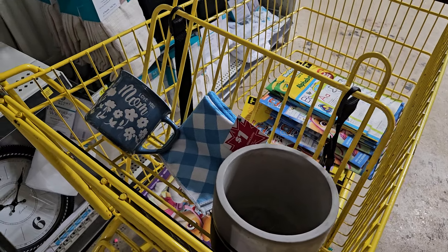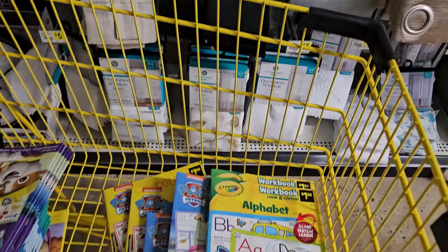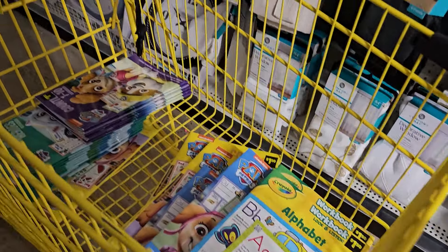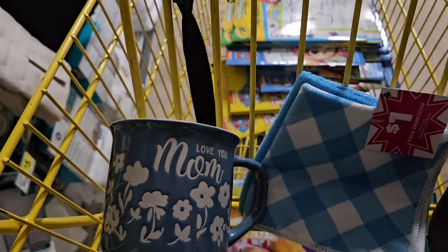Hi guys, it's your girl Marcy and today we're in Dollar General. We came in here just to see if we can find anything good for 90% off, and what we did find was these coloring books and learning books — mainly Paw Patrol and Crayola — and also this nice mama mug.